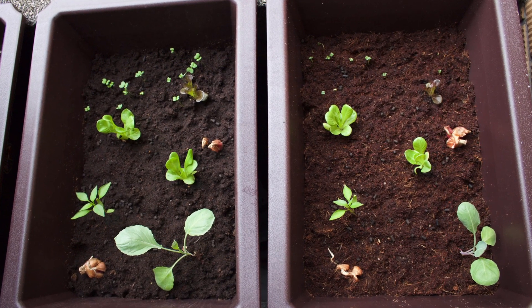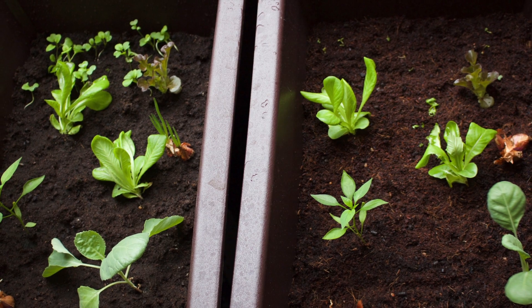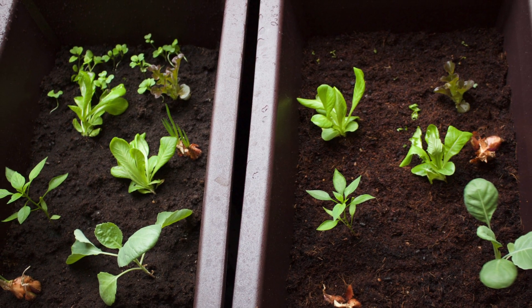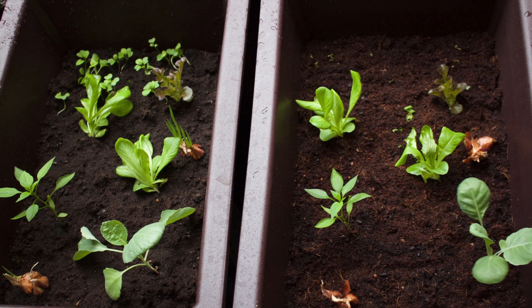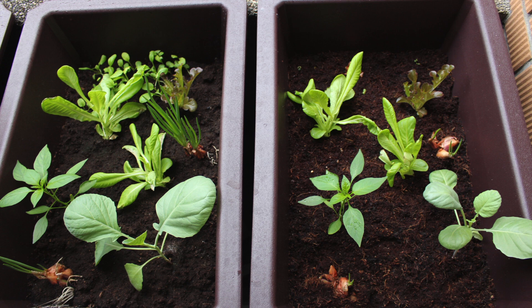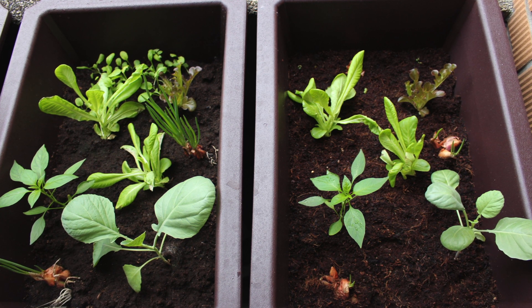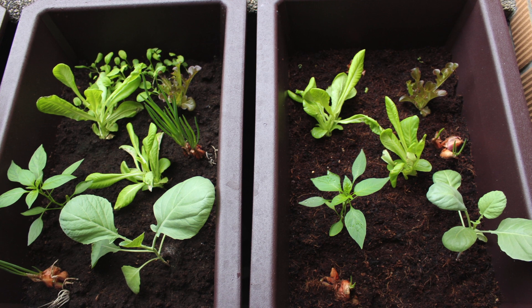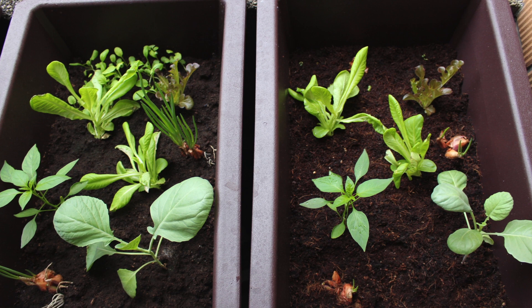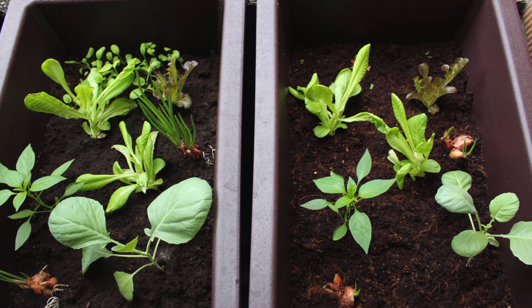After one week, komagino sprouted. Two weeks later, komagino grew bigger in peat moss, but those in coco coir were all dying. Three weeks later, almost all komagino in the coco coir died. In general, plants grow better in peat moss. The difference for komagino sprouting is significant.